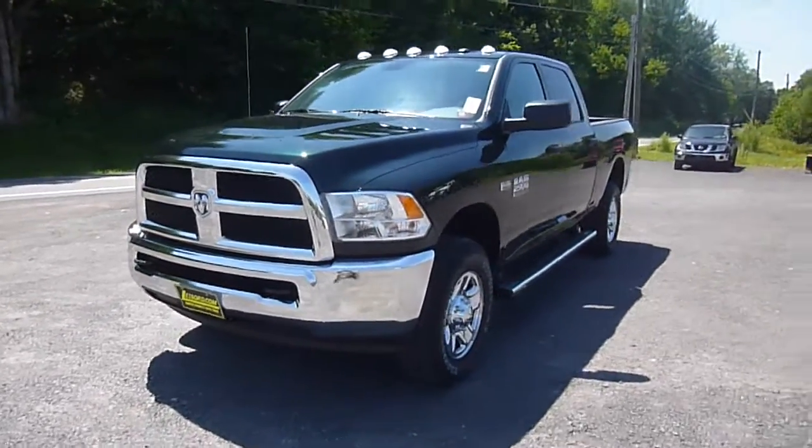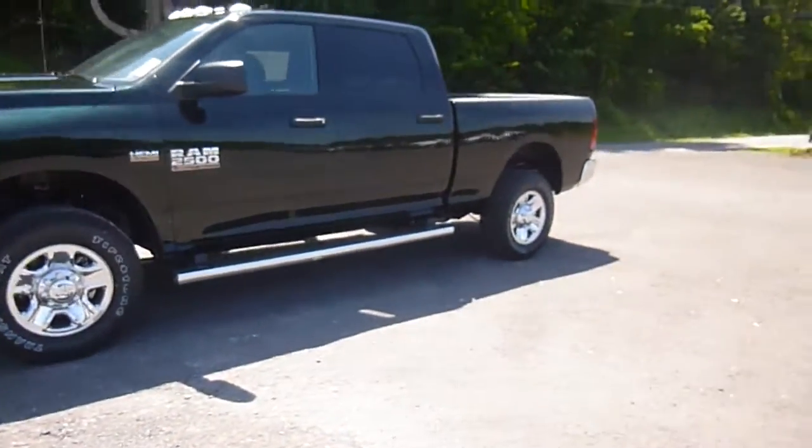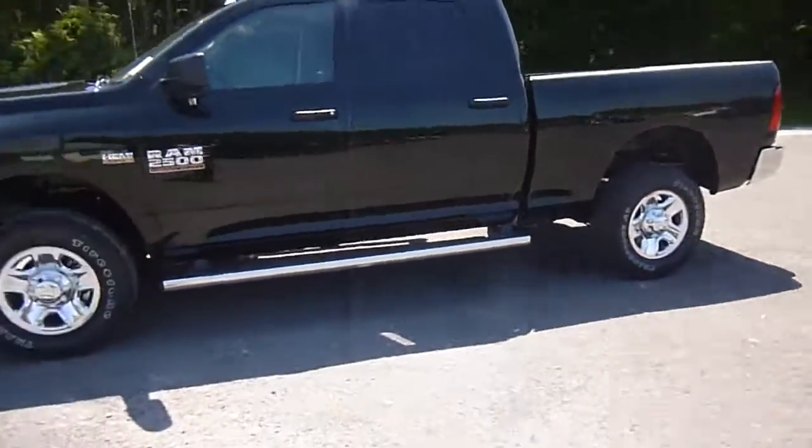Hey everyone, I'm over here at Lessord Chrysler Products in Sodus, New York, looking at a brand new 2015 Ram 2500 in a forest green color.